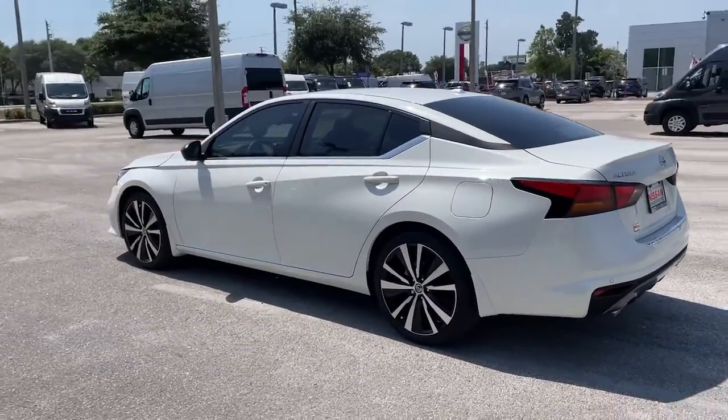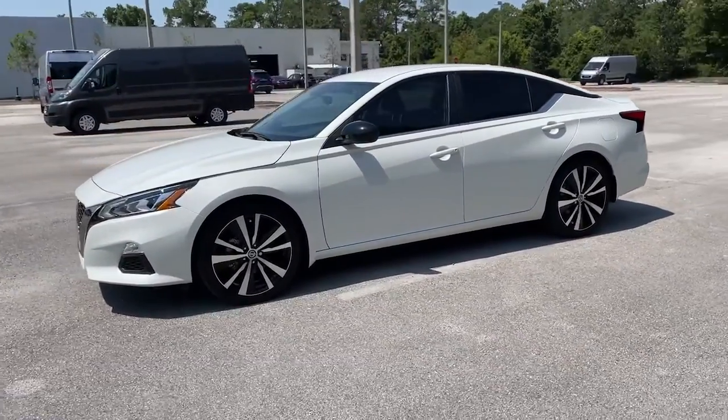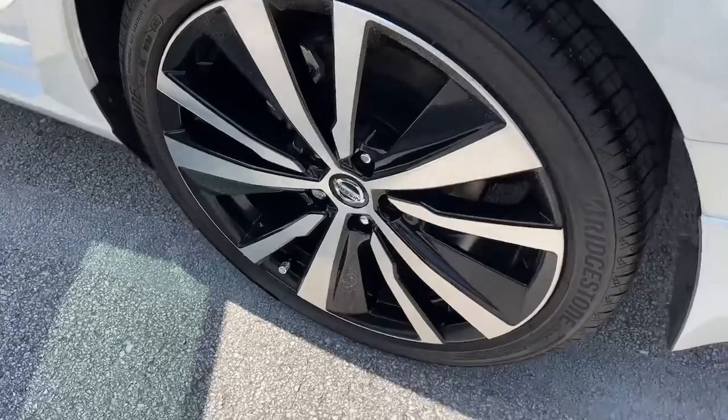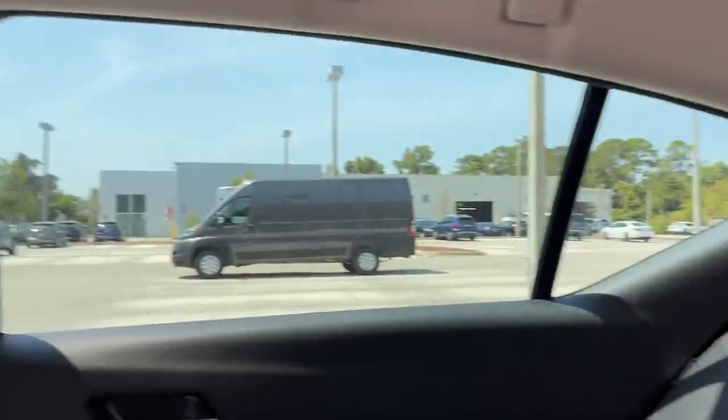These are just some of the great options this vehicle comes with: keyless entry, backup camera, remote engine start, satellite radio, keyless start, power driver seat, steering wheel audio controls, Bluetooth connection, aluminum wheels, and blind spot monitor.